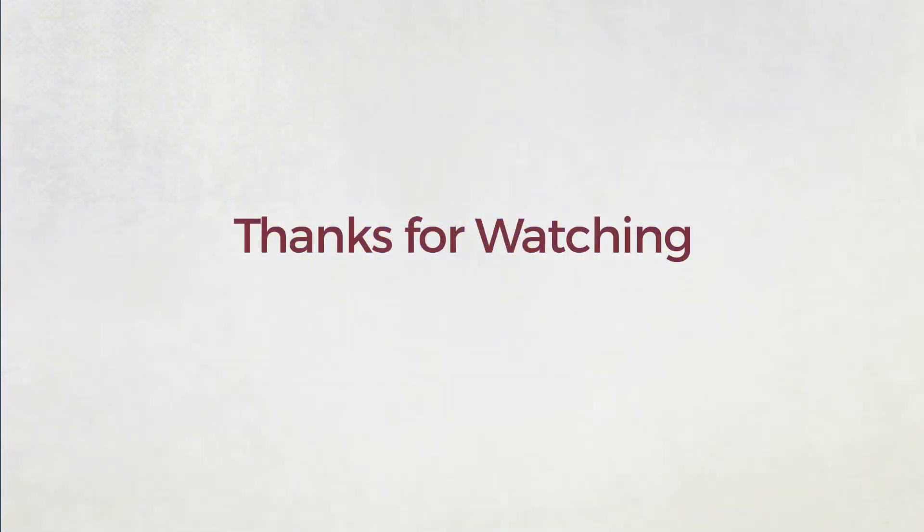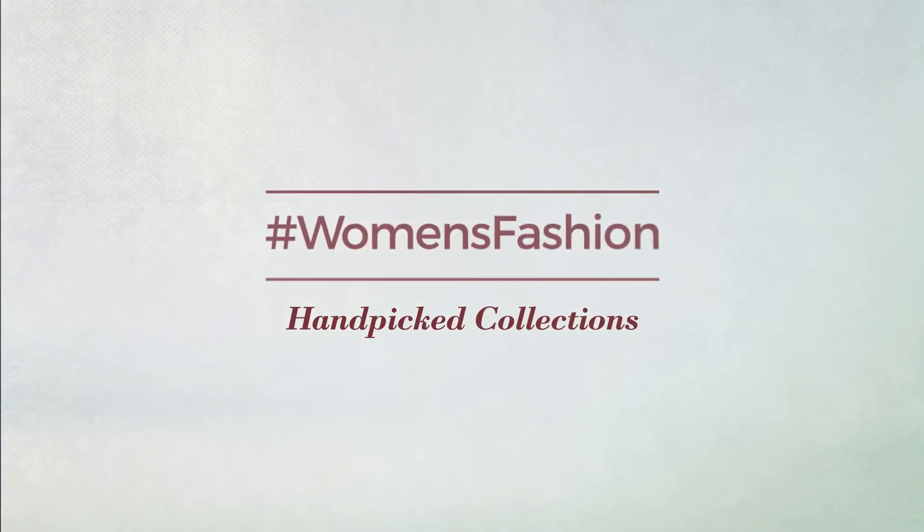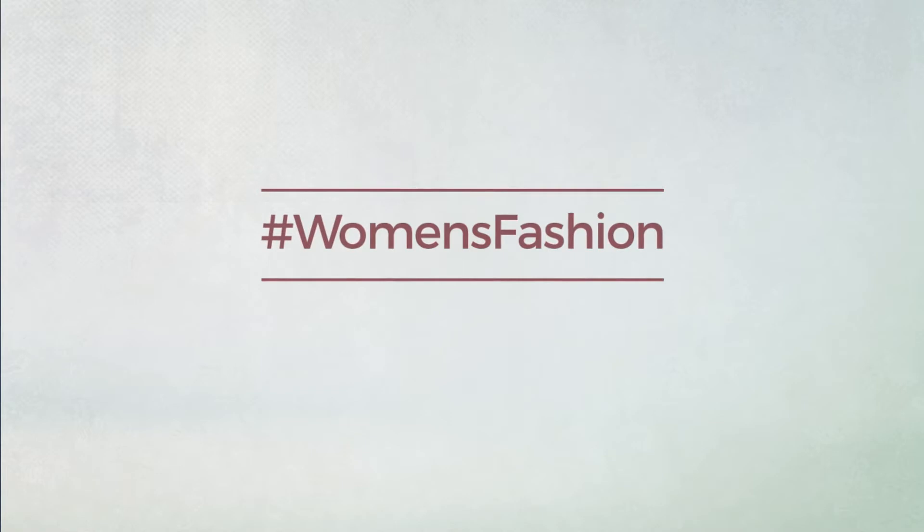Thanks for watching this hand-picked collection by hashtag Women Fashion. And if you didn't like it, write something mean in the below comments. Otherwise, subscribe to our channel. Alright, bye-bye.